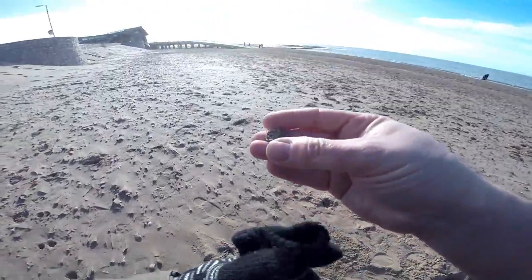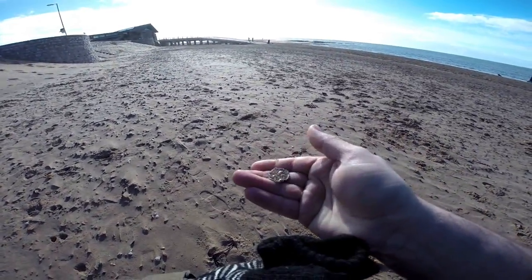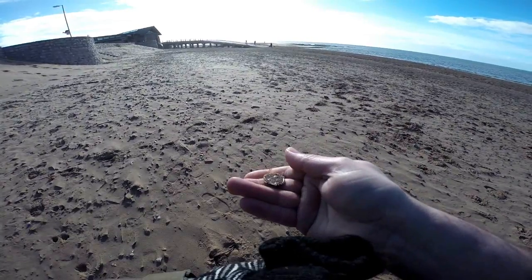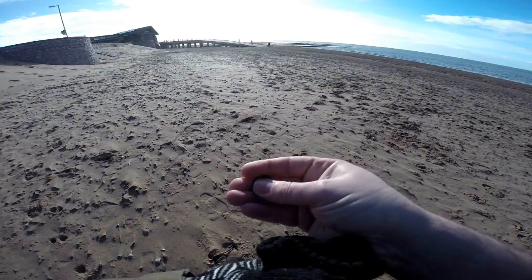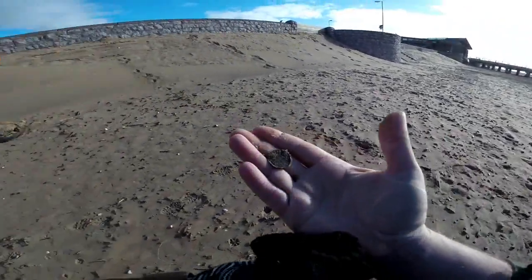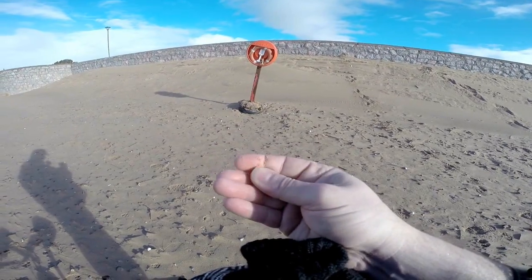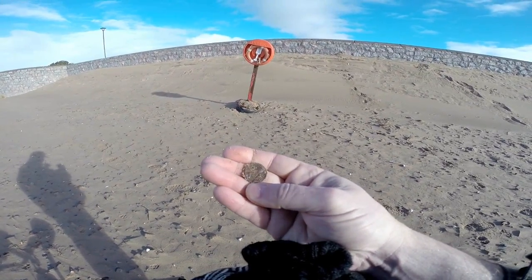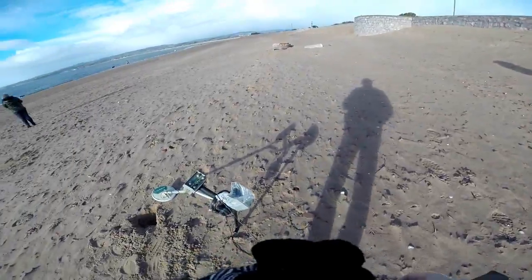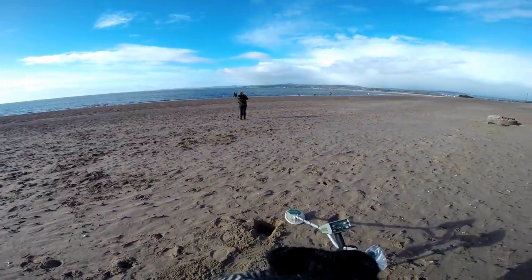Just had the next coin, just found it out of the hole. Another modern penny — I'll put that in the sun, can you see a bit of detail? So we'll spiral out from here and see what we can get.